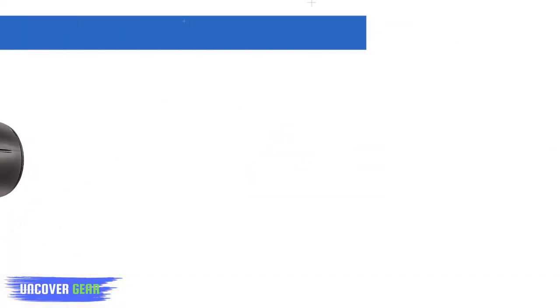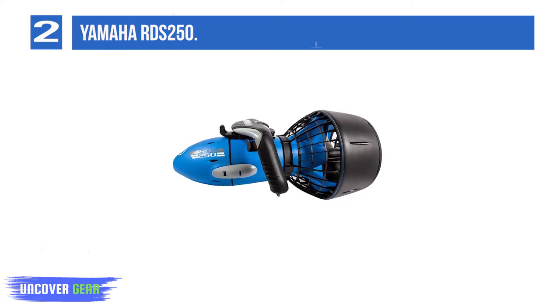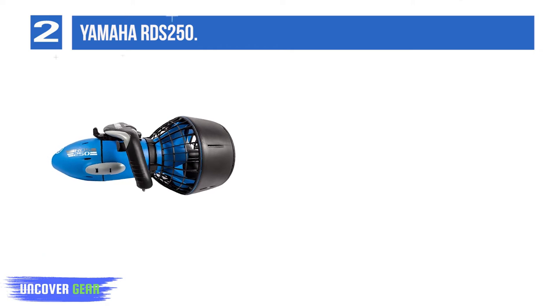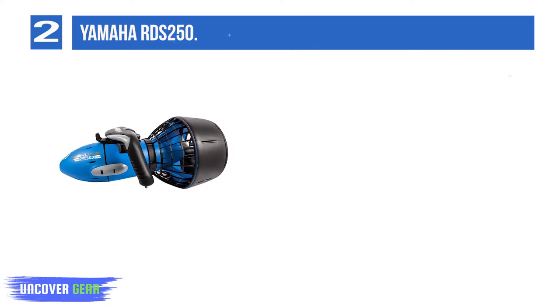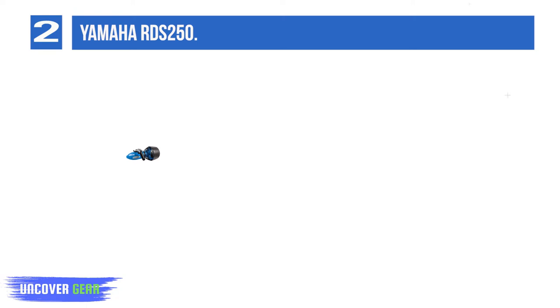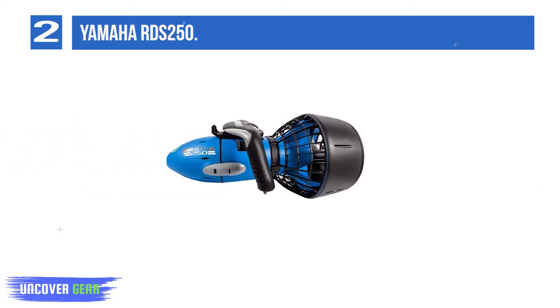List number 2: Yamaha RDS 250. The next model in the RDS range really starts to get more serious for scuba. It is usable up to advanced open water depths and can really keep you going at a decent speed for a significantly longer time. Longer dives are possible with all that extra air in your tank saved because you're not finning, something we can all get used to.